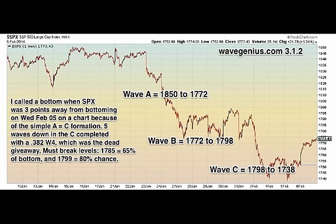On the current S&P 30-day 1-minute chart from February 6th, 2014, I called a bottom when the S&P was 3 points away from bottoming on Wednesday, February 5th, because of the simple A equals C formation. Five waves down in the C completed with a 0.382 wave 4, and that was the dead giveaway of this zigzag bottom. The must-break levels are 1785, which gives a 65% chance on the bottom — that's 0.786 of the C wave. And 1799 would be an 80% chance on the bottom, which is the top of the B wave. The A was 1850 to 1772, B was 1772 to 1798, and C was 1798 to 1738. The dead giveaway was when I saw that 0.382 move — exactly 0.382 — and then a 5th wave in the rally.